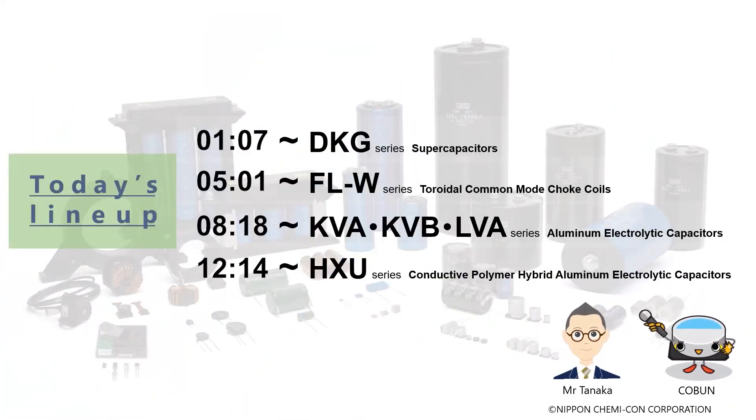Hello everyone! Thank you for coming to Nippon Chemicon's workshop. My name is Koban, and I'm the MC for today. In this video, I'd like to ask Mr. Tanaka to explain the four products we just announced the launch of the other day.